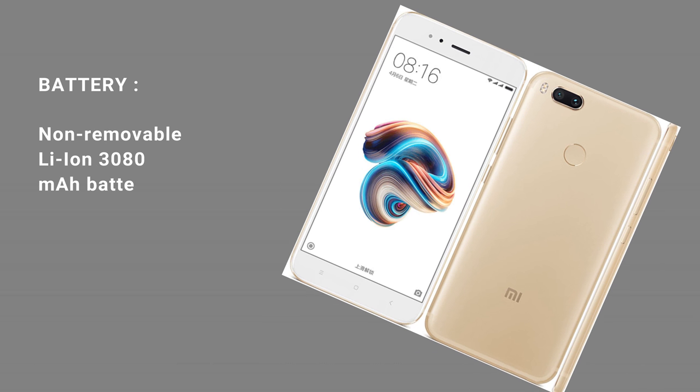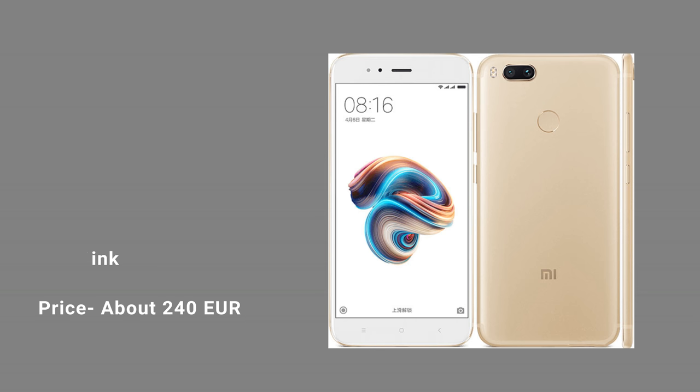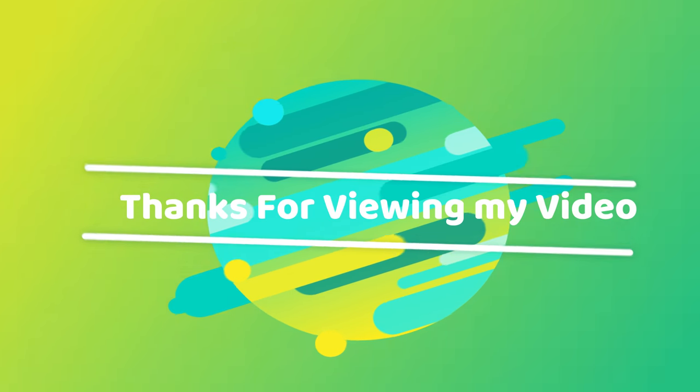Battery: non-removable Li-Ion 3080mAh battery. Colors: black, gold, and pink. Price: about 240 euros. Thanks for viewing my video.